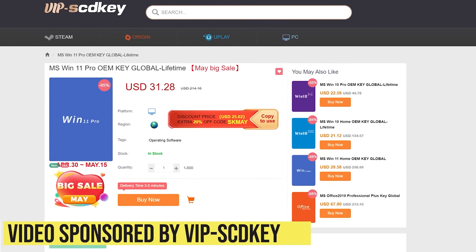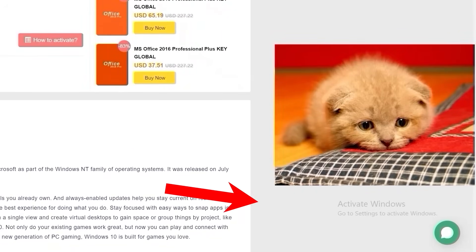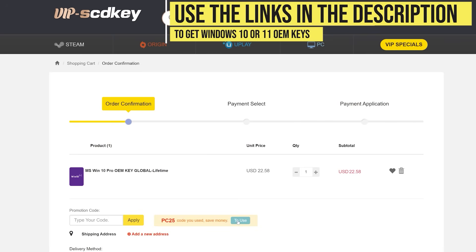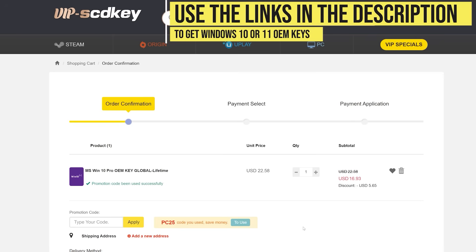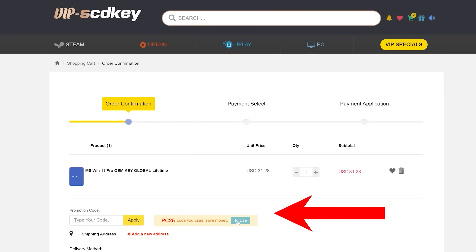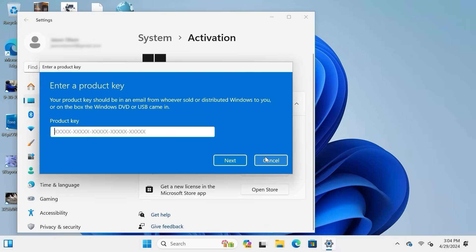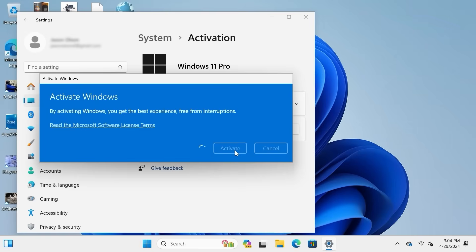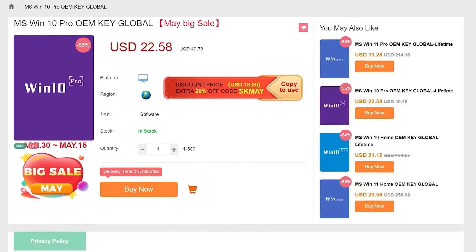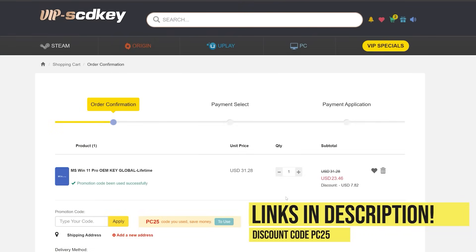This video is sponsored by VIP SCDKey. Say goodbye to crazy expensive Windows licenses and that terrible Activate Windows watermark. Right now, use the links in the video description, head over to VIP SCDKey, and get a Windows 10 or 11 OEM license for a great price. Pick your product license, then use the PC Builder discount code PC25 for an additional 25% off. Go to the activation settings on your PC, put in the code, and boom — Windows is fully licensed for a crazy low price, and Windows 10 can be upgraded for free to Windows 11. And they have Microsoft Office licenses too. Use the links in the video description.